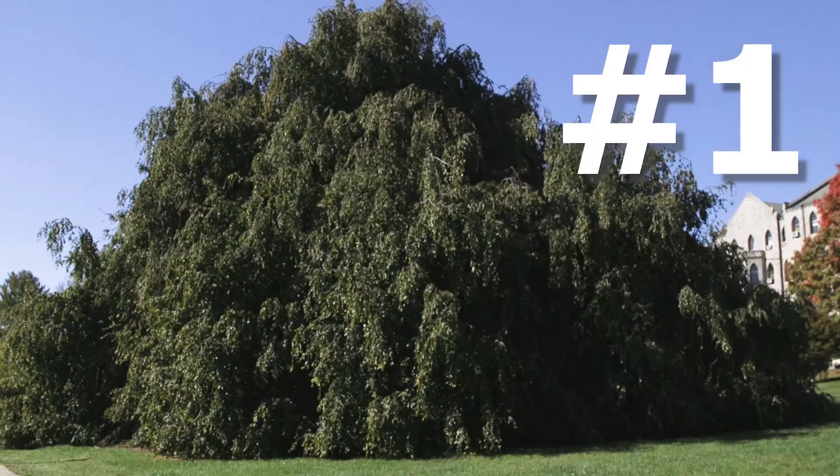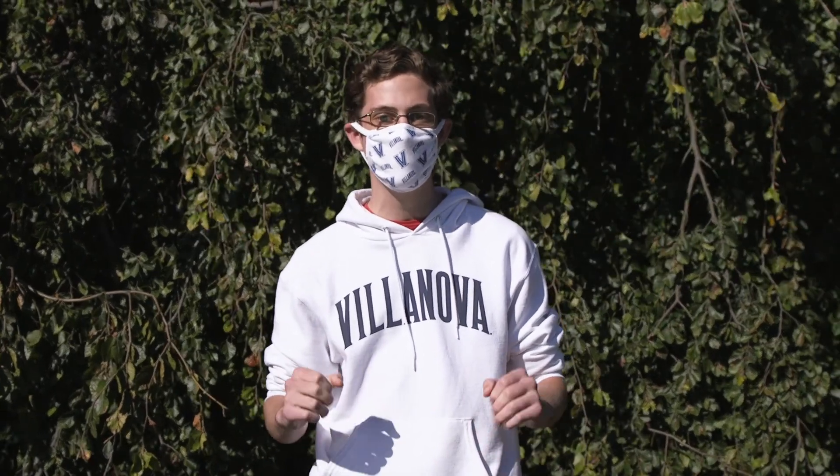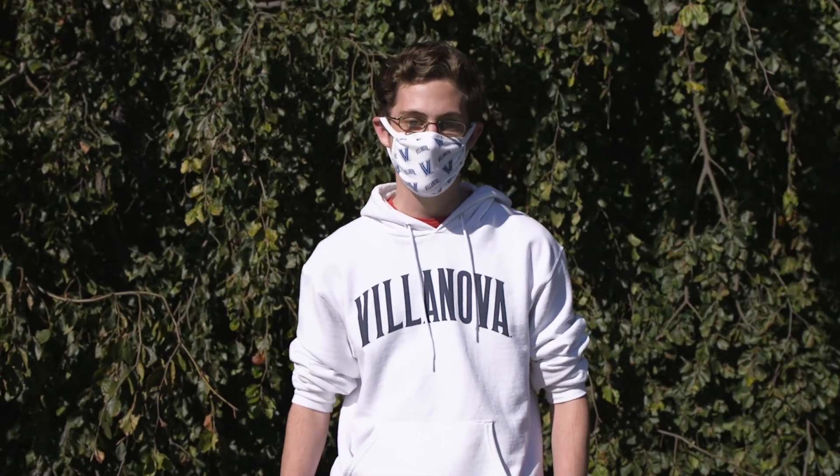And finally, number one: the Tolentine Kissing Tree. It should come as no surprise that this is number one, because it's one of the most iconic trees on campus among students. It got the name the Kissing Tree because sometimes people come here to kiss, because of the privacy that the leaves provide. Thank you for watching Top 10 Trees of Villanova. And remember, with Earth Day coming up, do your part to protect trees by killing lanternflies whenever you see them.